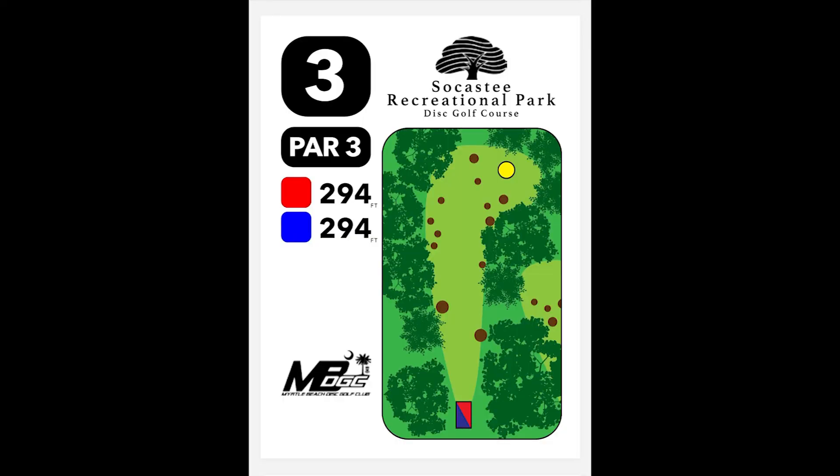Hole number three is not really a dogleg — it kind of looks like one, but it's a very forehand-friendly hole. It takes a lot of late turn on a backhand to come in nicely, and you have to hit the perfect angle, so it's very hard for a backhander to get in there. But it can be done. This is just one of those easy holes for a forehand.